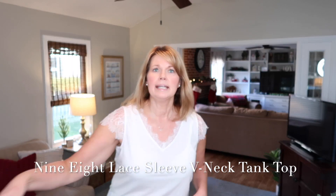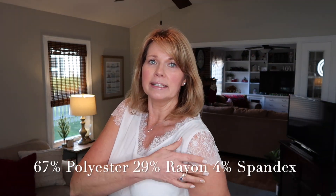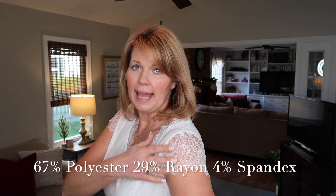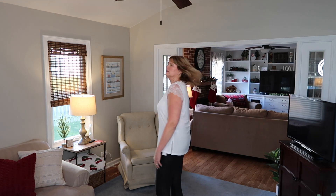Now I wanted to show you what I ordered to layer under cardigans and blazers. The details on this are so pretty — it has a little lace cap sleeve and a really pretty lace detail around the neckline. It is a very soft t-shirt blend. I think this was a nice find and I love how comfortable and soft this feels — it's a really pretty one.